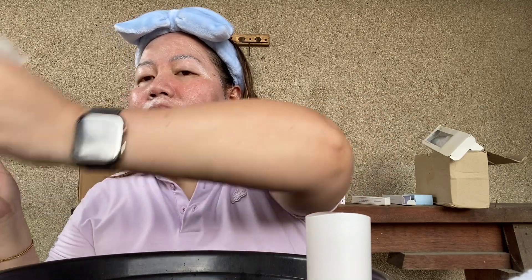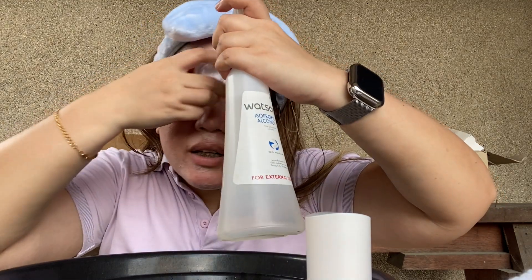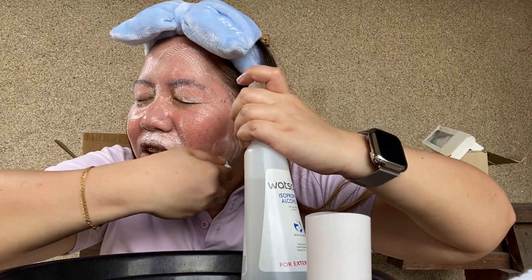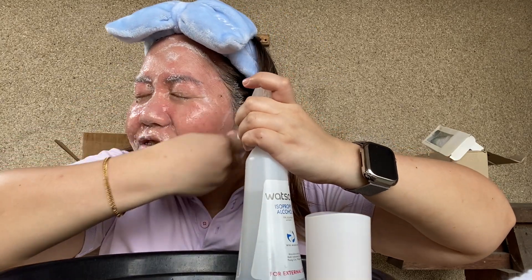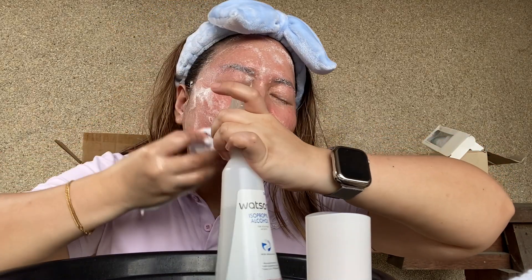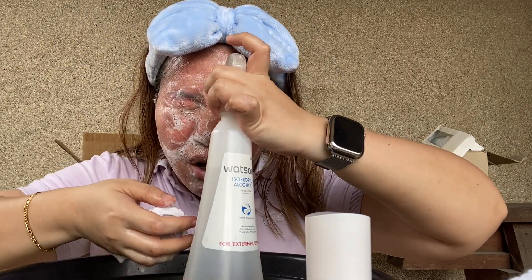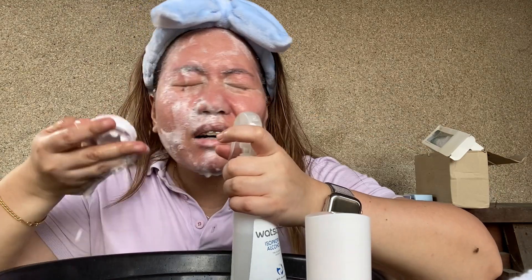Done applying the cleanser, now rinsing it out. This is definitely easier in the shower. I love the cleanser and I love the brush! What I do in the shower is let the water from the shower head rinse it off so my left arm stays free. Just a heads up — only use a little bit of product.